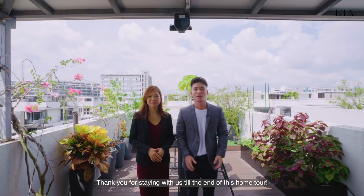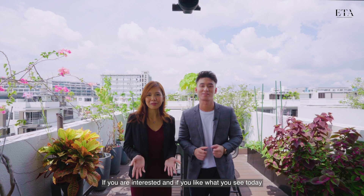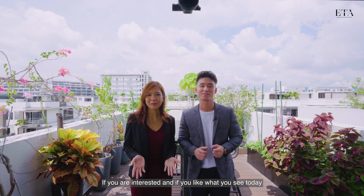Thank you for staying with us till the end of this home tour. If you are interested and like what you see today, feel free to reach out to any of us and we'll be happy to show you the place. We'll catch you in the next video — bye!